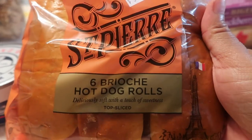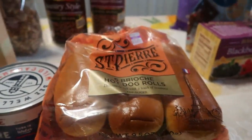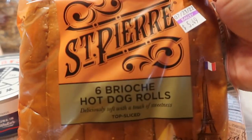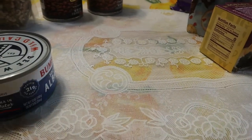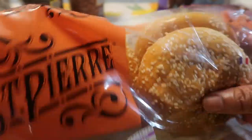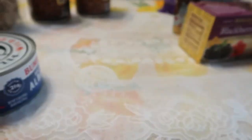We have hot dogs we're taking to the family gathering. We have the brioche hot dog buns, and they ran out of the regular ones but we like sesame seed in this family too, so we got a few of the sesame seed buns to take to the family gathering as well.